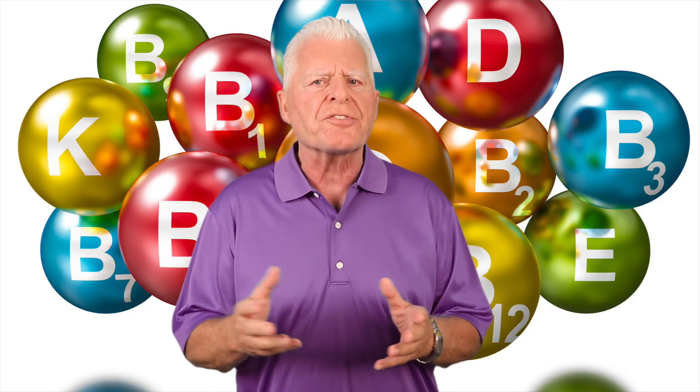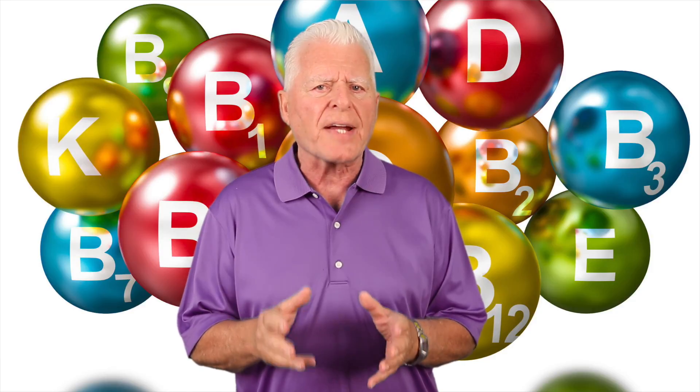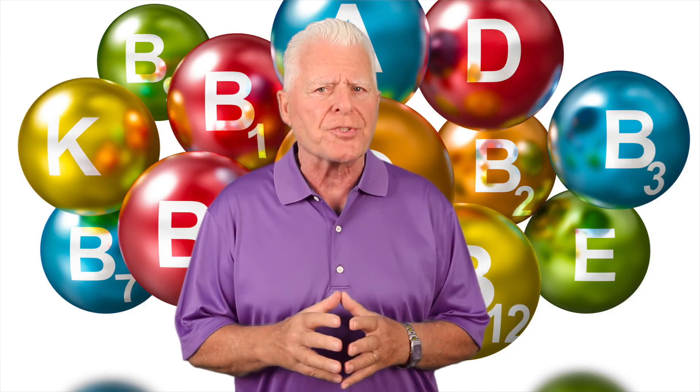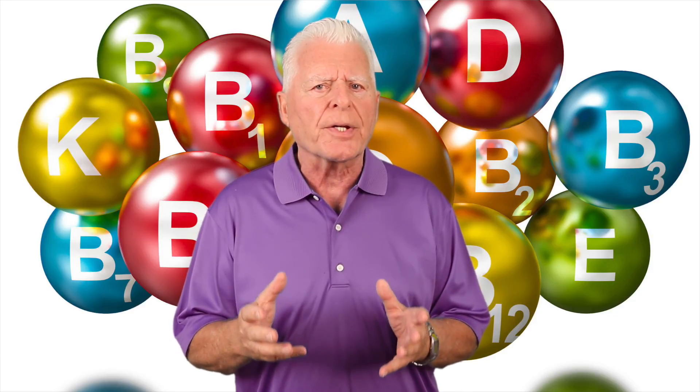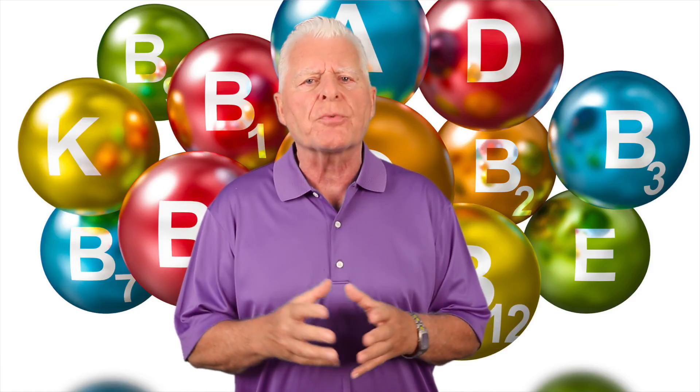Vitamin C may also lessen the symptoms of a common cold. It is one of the safest and most effective nutrients, experts tell us this. It may actually help against an immune system deficiency, an eye disease, and even the wrinkling of the skin.